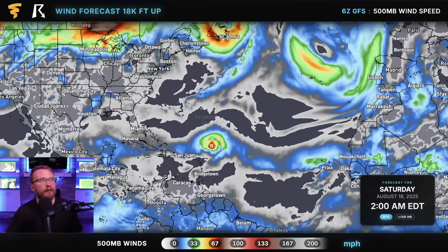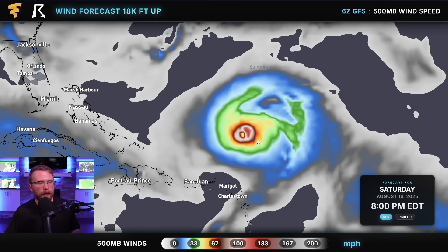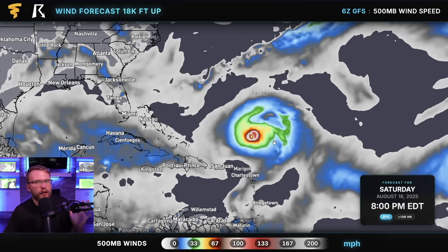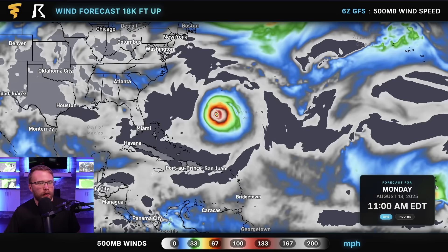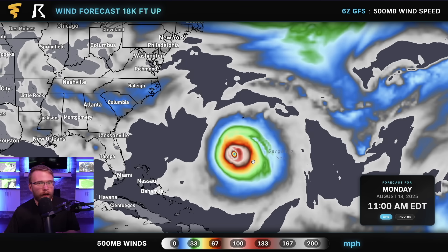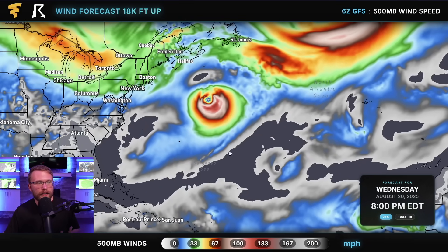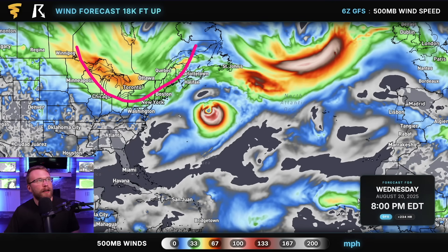Just for fun, let's take a look at the deterministic GFS and see what this one model run shows. On Saturday, August 16th, around 8 p.m., it shows a pretty strong hurricane north of Puerto Rico, starting to have a little bit more of a northerly turn. By Monday, August 18th, around 11 a.m. Eastern, we have a very strong storm south of Bermuda, well off the east coast of the United States, going almost due north. The deterministic GFS says there's going to be a trough that comes down out of Canada, magnetizing the storm up towards it and keeping it away from the United States — and that's one of the many possibilities that exist.